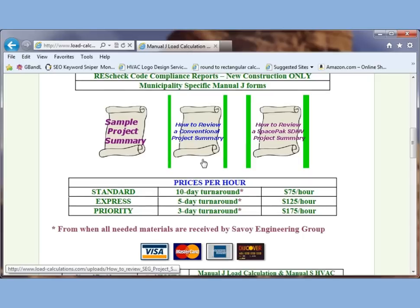If you are one of those who have a small duct high velocity system such as SpacePak, come here and click to open in a new page, and you can see how to review that report.